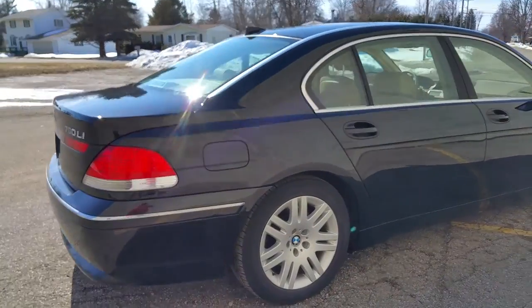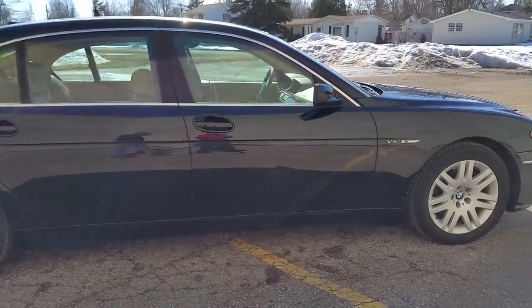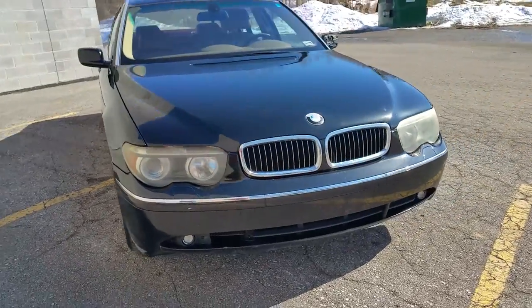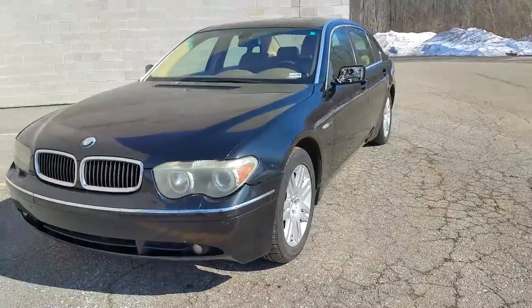We got this thing priced to sell at $64.99. Give us a call at Approval Power Sports. We've got over 450 used bikes, cars, ATVs, and snowmobiles in stock. Visit our website at approvalpowersports.com.